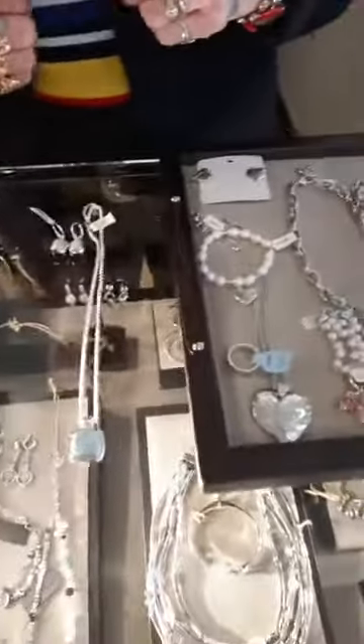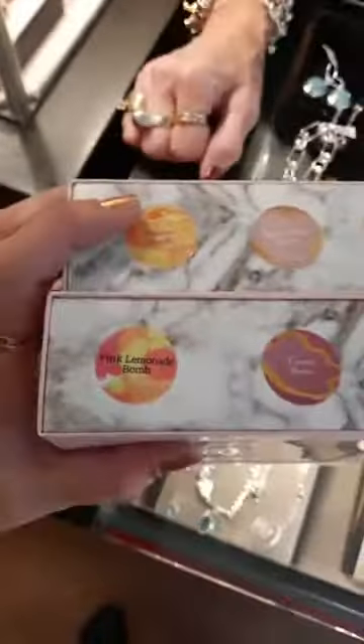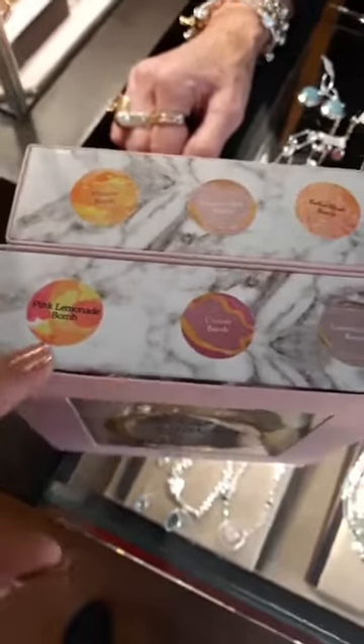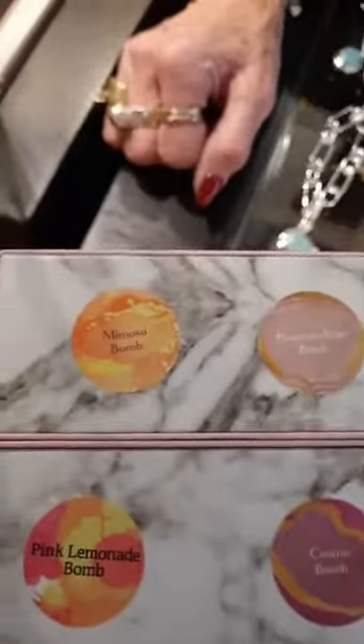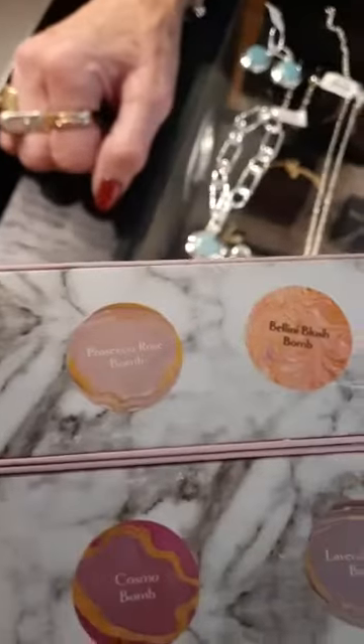Here are the different flavors — you get three of each flavor in the 12-packs. In the vodka, you have pink lemonade, Cosmo, and lavender lush. In the champagne, you have mimosa, prosecco rose, and bellini blush. And they're all delicious.